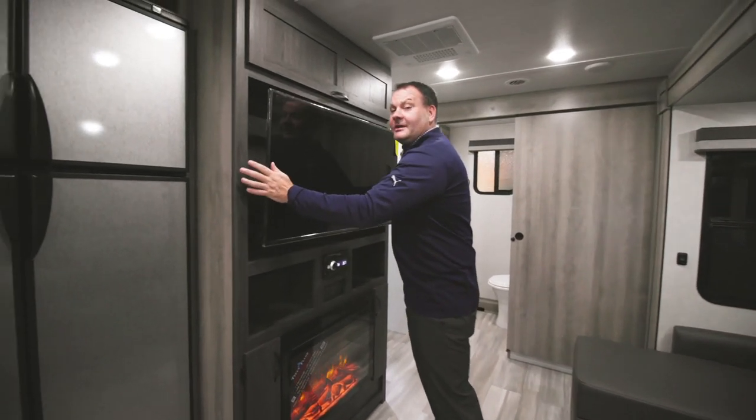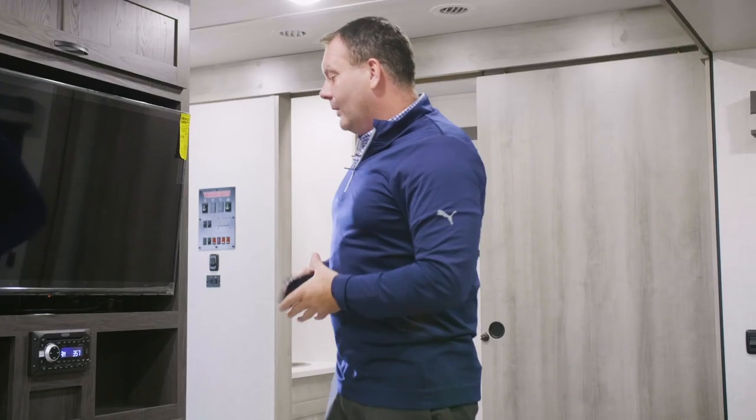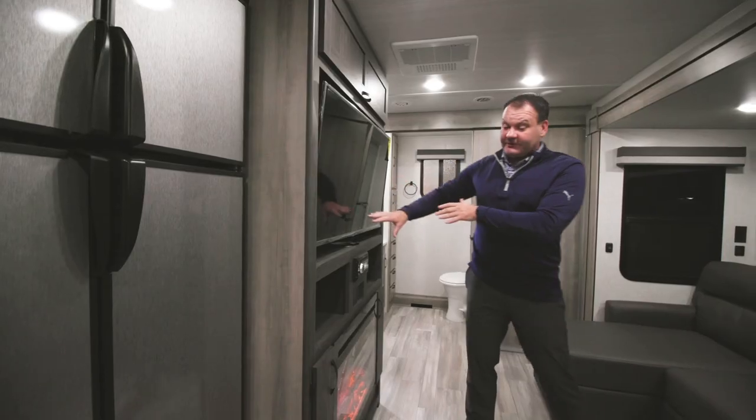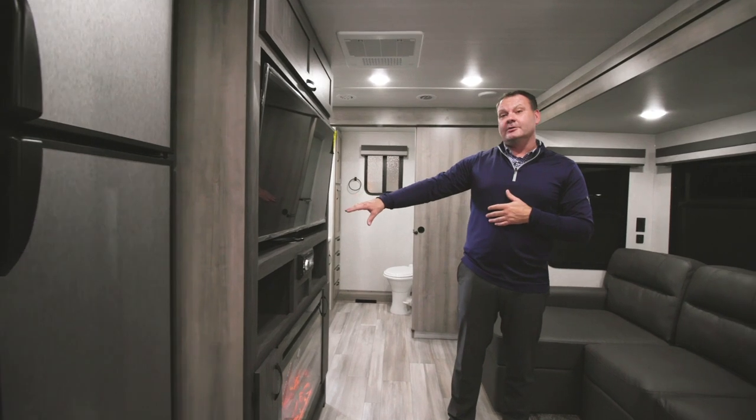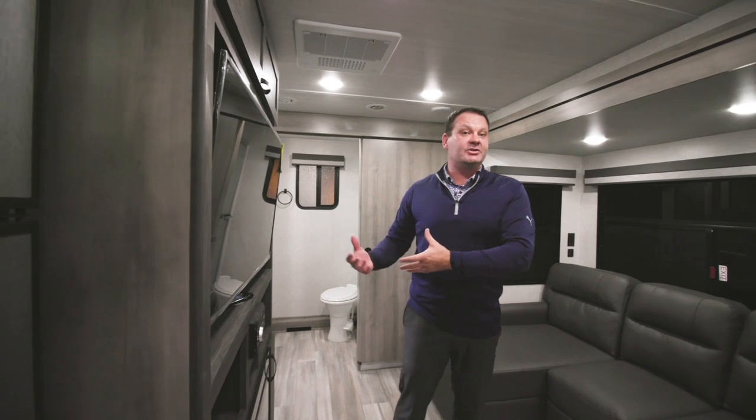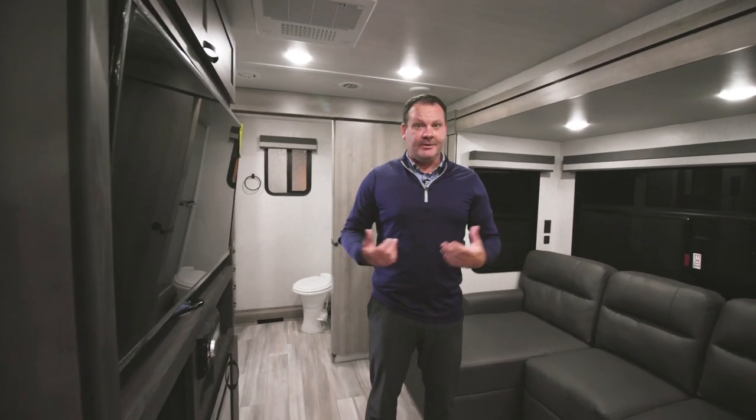Standard in all Winnebago trailers is a wireless cell phone charger, strategically placed next to the TV so you can charge your phone while also running an HDMI cable to stream shows or videos for the family.